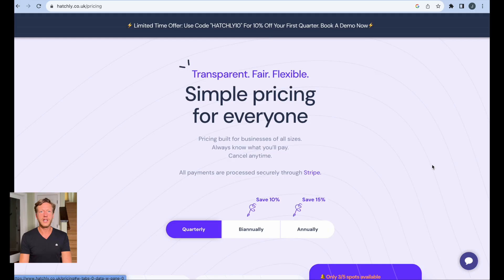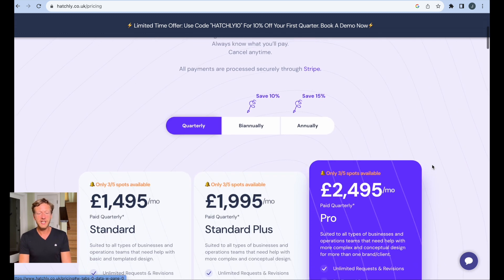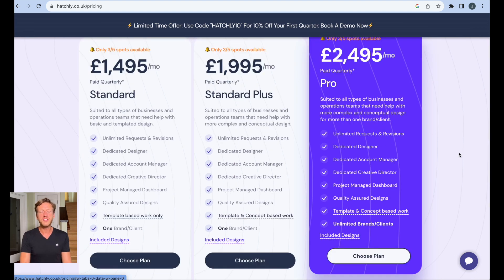Let's talk about their model. What Hatchly are doing is taking on long-term work and working with clients over a quarter, six months, a year, or more. As we can see on the website, they have simple pricing for everyone. People can pay quarterly, biannually, or annually. They have three plans: standard, standard plus, and pro. There are small differences between these plans, but we're just going to look at the standard plan to get an idea about how they work.